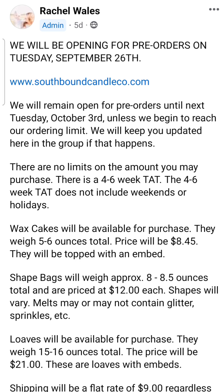She also has shape bags — sometimes I call these bakery bags because they come in those bakery bags with windows on the front. These are an assortment of themed shapes, sometimes multiple colors. There's so much attention to detail — if you're ordering a Christmas scent, you'll find Christmas-themed shapes; a Halloween scent, you might find pumpkins and skulls and tombstones. The shape bags are eight to eight and a half ounces and are $12 a piece. It's probably my favorite size to order because it gives me enough wax for three or four different melts depending on the room.